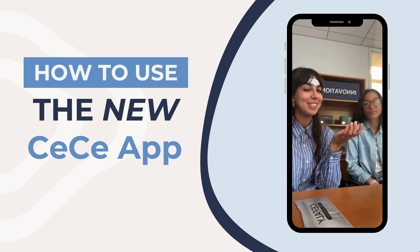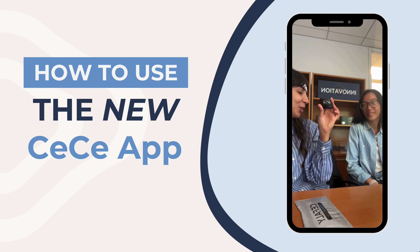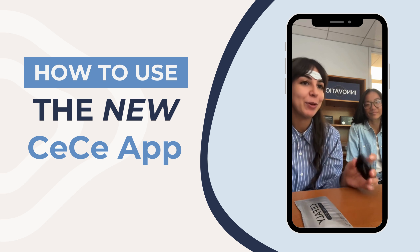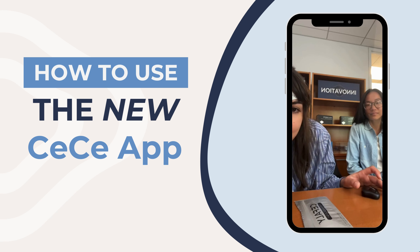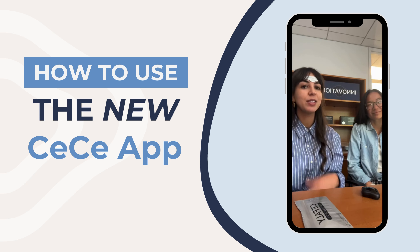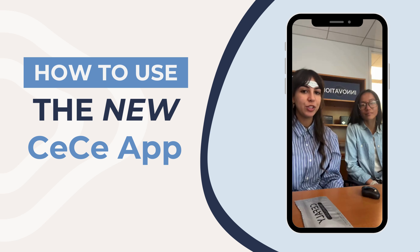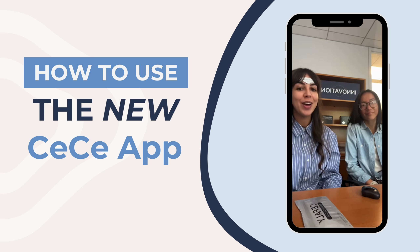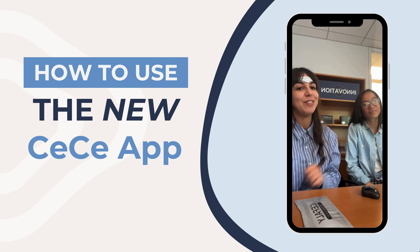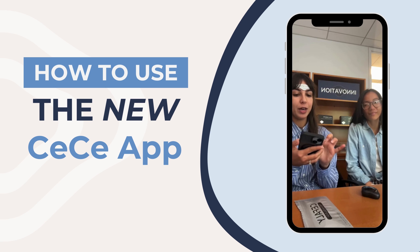Cefali stimulates and desensitizes the trigeminal nerve. It has two modes: acute and preventative, and you can set up the treatments through the app. For payment options, we have Affirm, Klarna if you're in Europe, PayPal Credit, and we're also HSA and FSA eligible. Our influencers also have discount codes, so look for those.